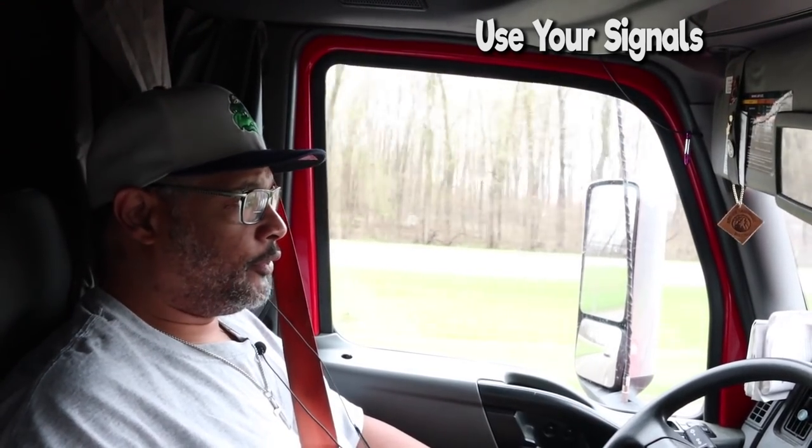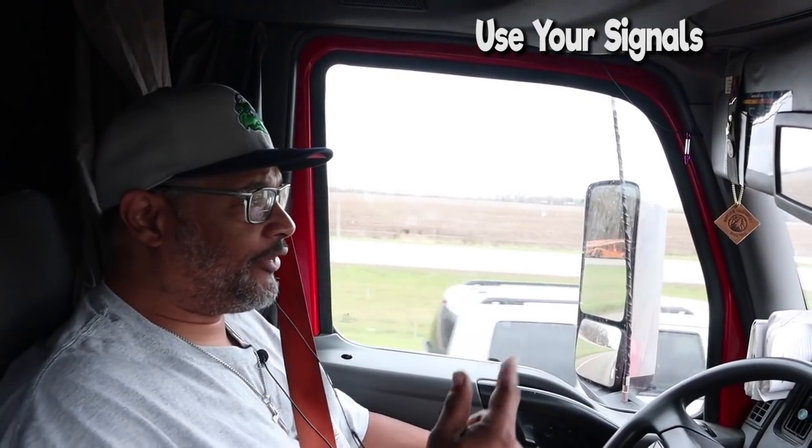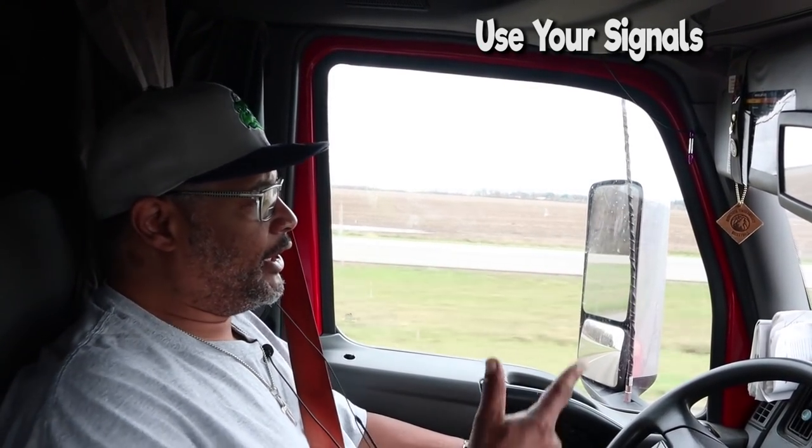Number two: always, always use your signals. That's how we talk to you guys out here. Y'all let us know what you're about to do by your signal. You're getting over to the left — signal to the left. Getting over to the right — signal to the right. If you're slowing down for whatever reason, use your four-ways. We all got them — on trucks, bikes, motorcycles, all that stuff. Use them. They're there for a reason. Use those signals.